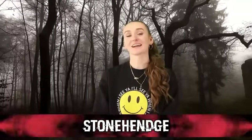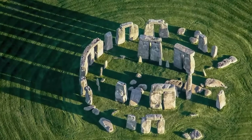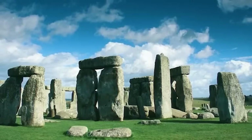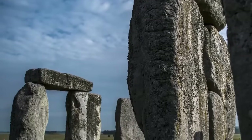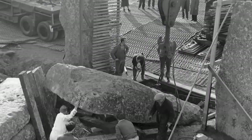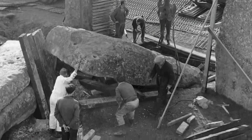Coming in at number nine, we have Stonehenge. Located in Wiltshire, England, Stonehenge is one of the UK's most famous landmarks — a bunch of standing stones in a ring, with some stones placed on top of each other. It's said to have taken 1,500 years to build, constructed around 4,000 to 5,000 years ago. Some stones are 30 feet tall and weigh 25 tons, with the smallest weighing about 4 tons. How did these people manage to build this without machinery? How did they move these hefty rocks and get them on top of each other? We also don't know why they were built — some believe it was part of a burial ground, others think it was for ritual activities.